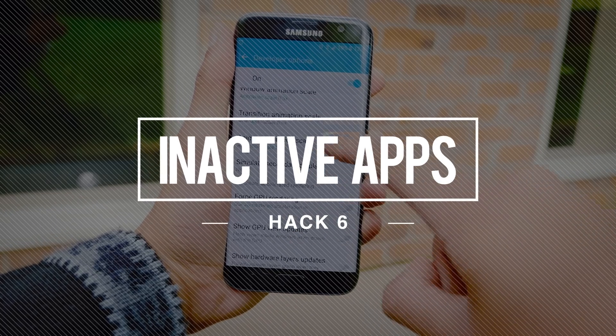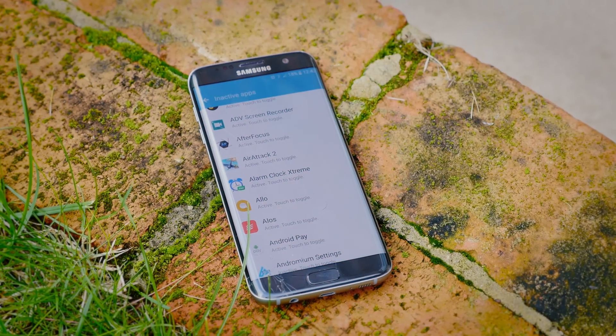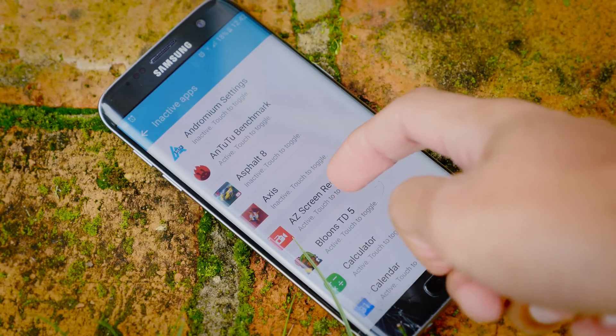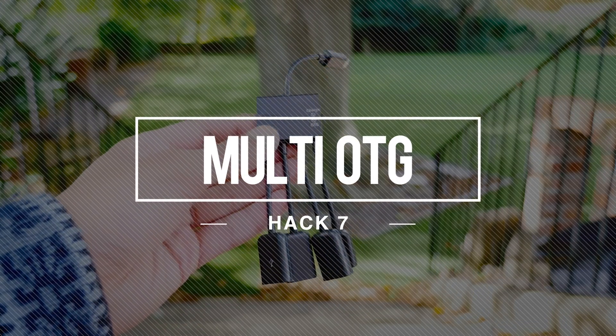Apps are just really bad — they hog up your RAM, they use your battery, and some of them even tap into your background data if you let them. But actually, you can disable that. If you go into the developer settings, there's an option called inactive apps, and just tapping on any app that you don't want to use for some time stops it from doing all of that.